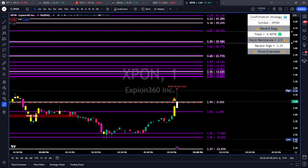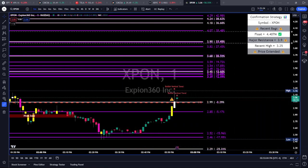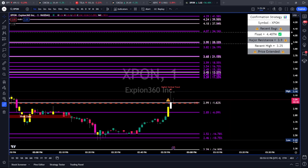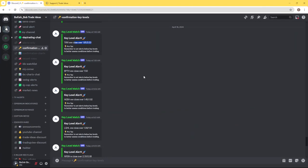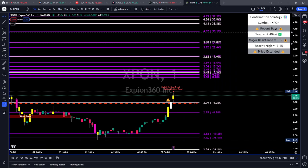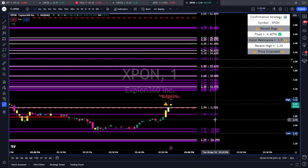As tempting as this is, the scanner is yelling XPON at us. But that's not enough — we stick to the strategy that keeps us consistent. For me that's confirmation. Let's check the key level channel in Discord for XPON. There it is: $3.90 and $4.07. That is the key level — that's where I'm looking for possible trades, breakout, and continuation. Until we get there, this is just a bounce watch. We expect choppy price action.